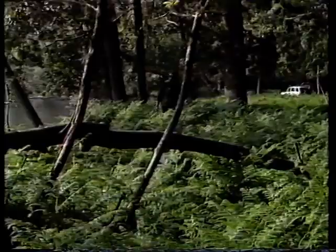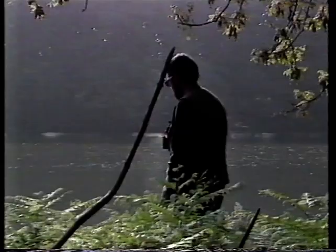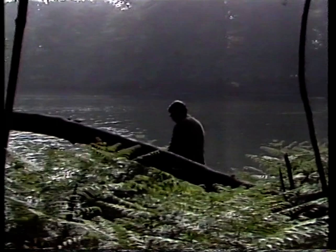Here we are. This is a swim I fancy. This is where I saw some tench fizzing the other morning. Before I put the bait out, I'm gonna have a little look through the bins. God, there's one out there now. There's another. I don't think I'm gonna need too much bait here this morning. Seems to be a natural feeding area, so I'm not gonna upset it too much by putting out too much bait. I'll just put a few balls out.